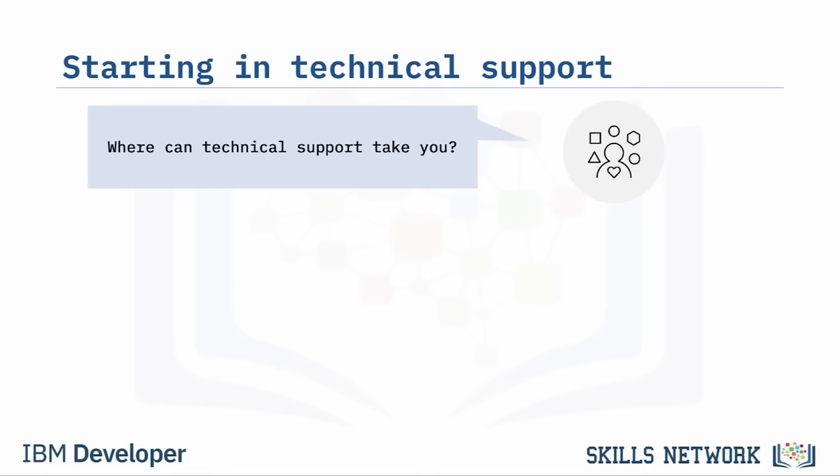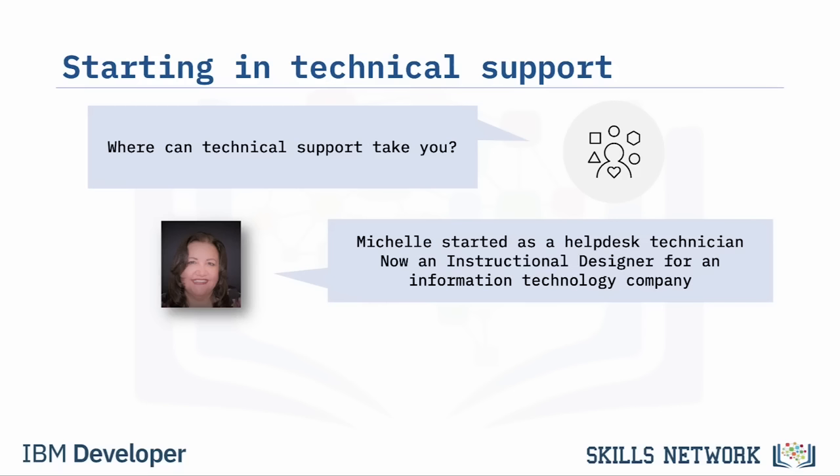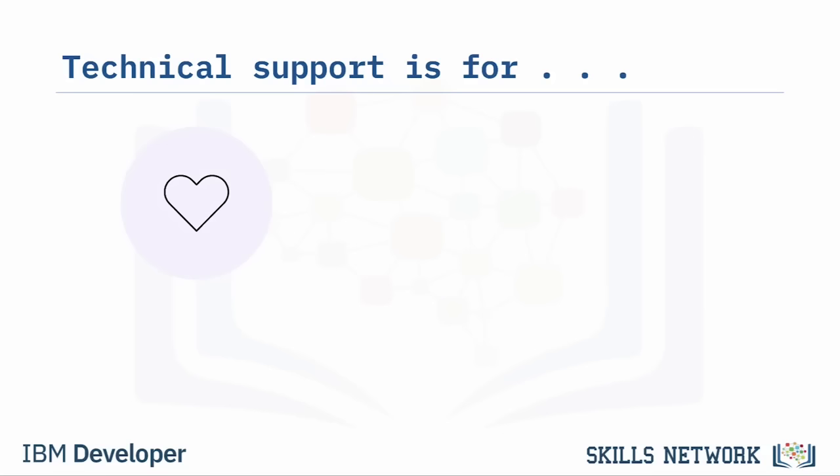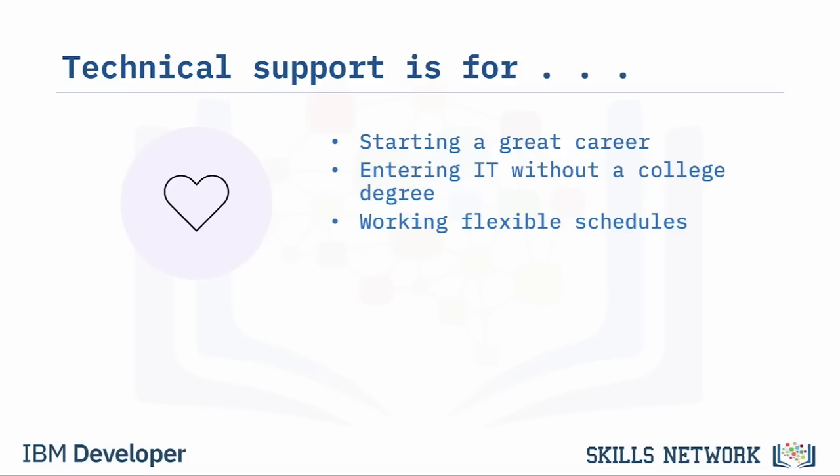Technical support jobs are a great way to start on your path to a high-paying career in IT. Michelle Sanchez started her career as a help desk technician and is now an instructional designer for an IT company. Rav Ahuja spent the early part of his career in technical support for database software and is now a program director at IBM. Technical support is a great place to start regardless of whether you have a college degree.